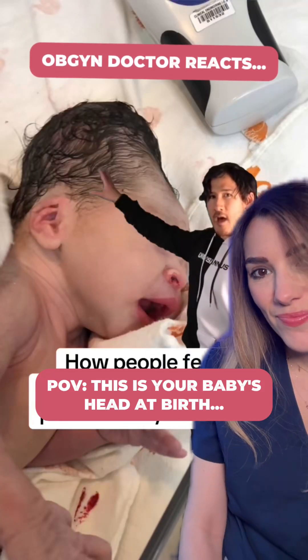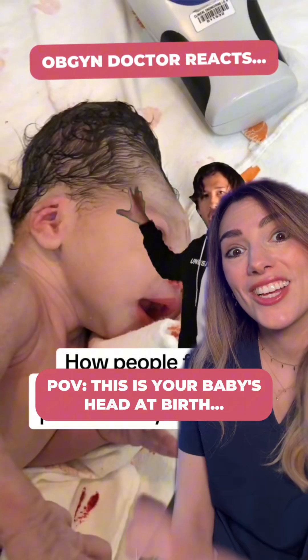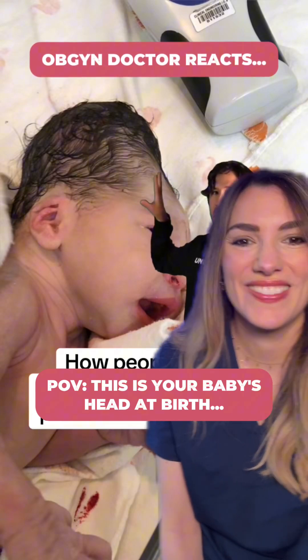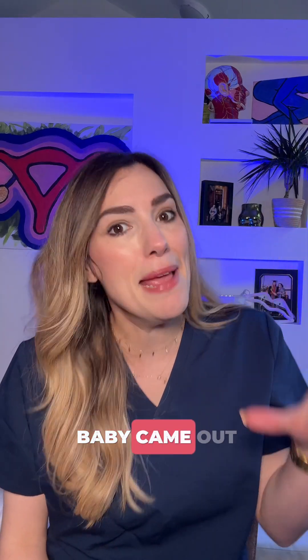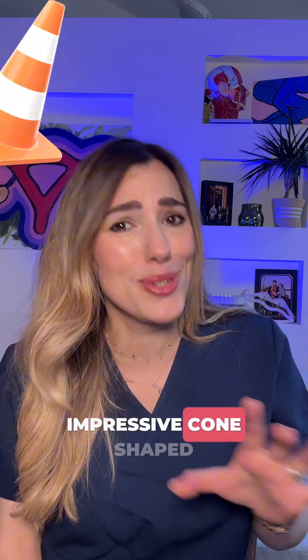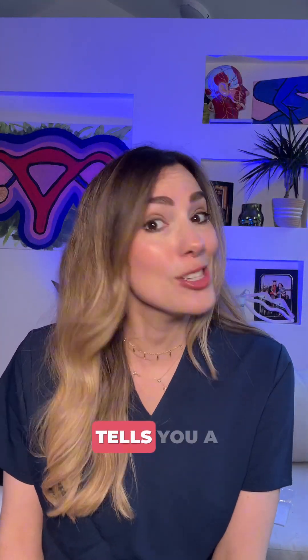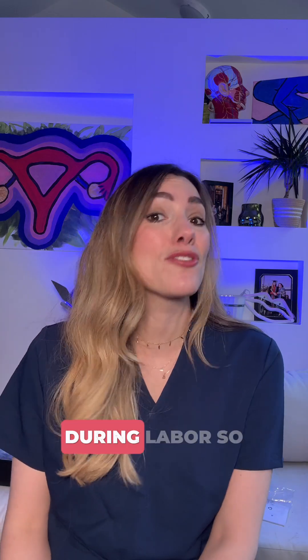Now the main problem area is up here. All of this going on up here is what's causing me the most physical discomfort. This baby came out with a pretty impressive cone-shaped head. But rest assured, this is normal, and it actually tells you a lot about what was going on for the baby during labour.